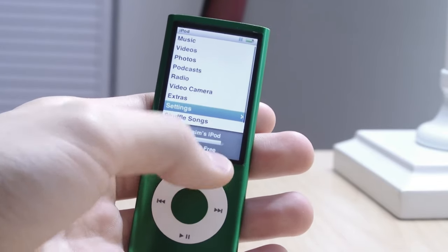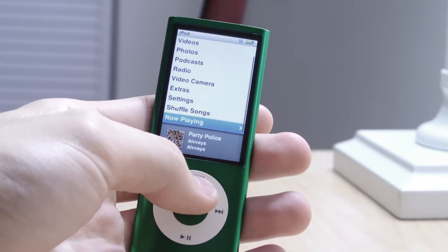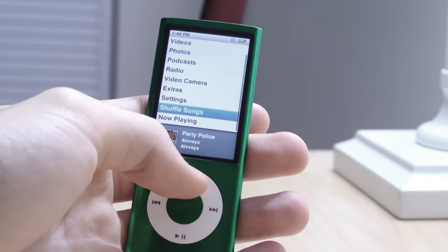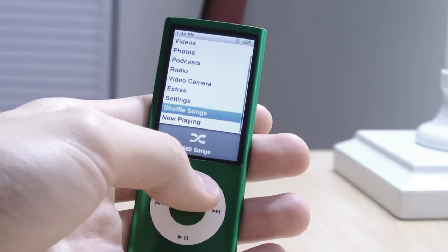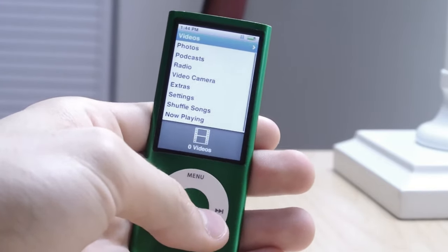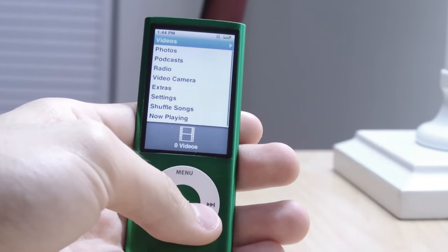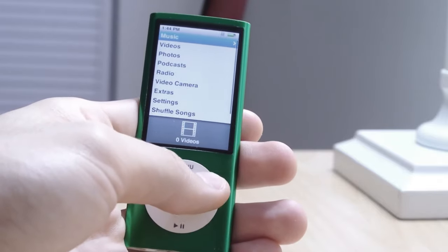I have 120 megabytes free — it gives you about 7.1 gigabytes free out of 8 gigabytes. I have 960 songs on this with 120 megabytes remaining. And if you know me, you know I'm a bit of an audiophile.